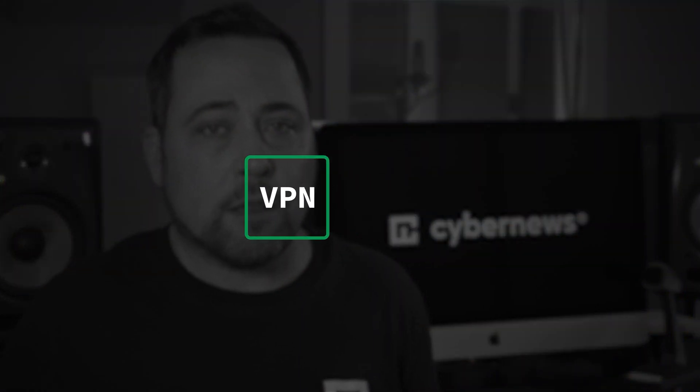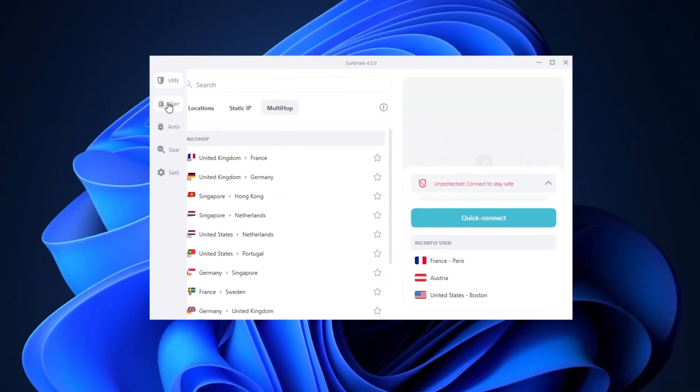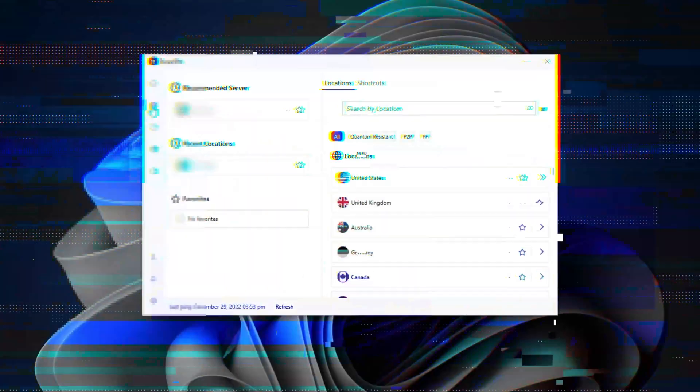It's no secret that most VPNs are tailored toward PC users, but it certainly doesn't mean that they're all a perfect fit for your PC. So for today's video, I went ahead and tested a few of the best VPN for PC options to see where they excel and where some fall short, and I'm gonna hopefully sprinkle in a few helpful tips along the way.